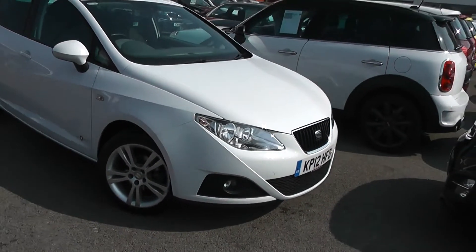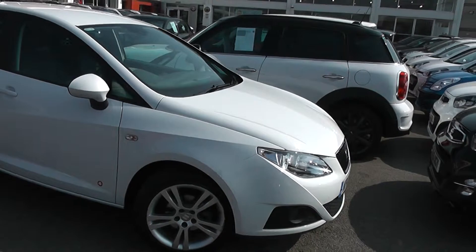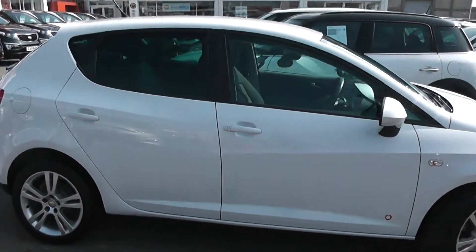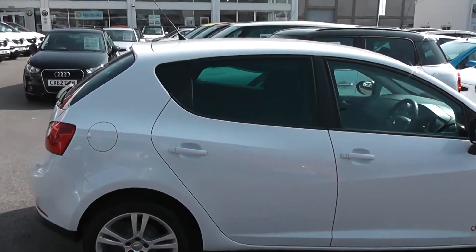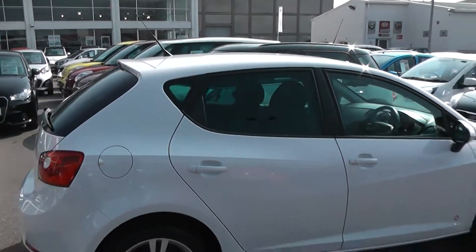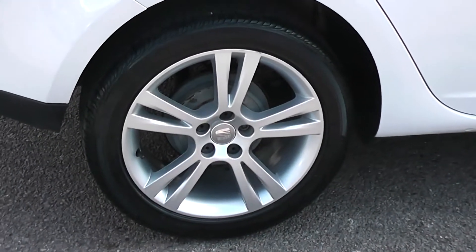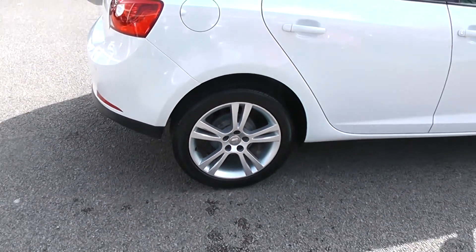If we walk around the side, we'll be able to show you some great condition. There are no dents to the bodywork. We do have side indicator lights, body colour wing mirrors and door handles. It's got privacy glass in the rear windows. It is a 5-door with remote central locking. You'll also notice it comes with the 16-inch multi-spoke SEAT alloy wheels. There are brake discs on the front and drum brakes on the rear.